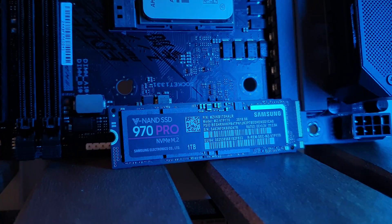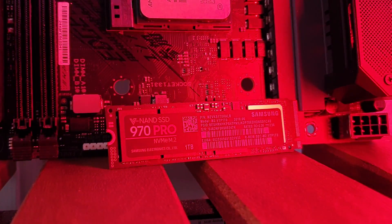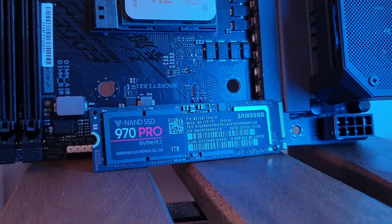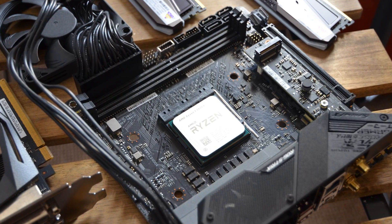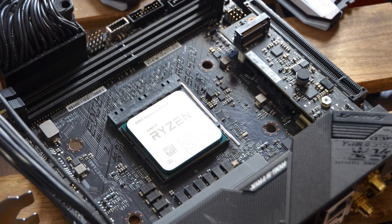Storage-wise, since the ASUS B550 Strix board has the rear M.2 slot as Gen 3, I got the Samsung 970 Pro 1TB because they don't make MLC cells anymore and it was more of a personal preference — also I got it brand new for a great price on eBay. This leaves the front M.2 slot, which is Gen 4, where I can conduct my tests and it's easy to reach.